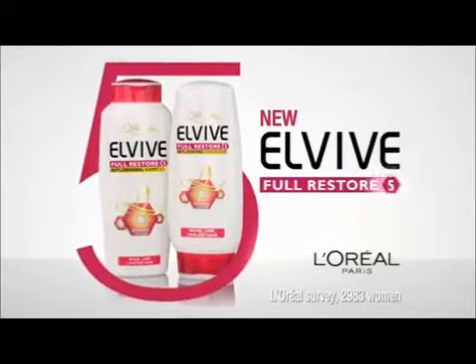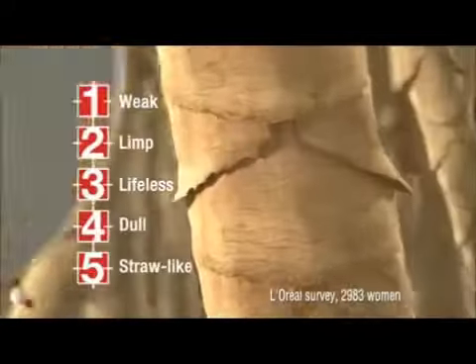Weak, limp, lifeless. I've found an answer to our hair problems. New L'Oreal Elvive Full Restore 5 with Prokeratin for five top UK hair problems.